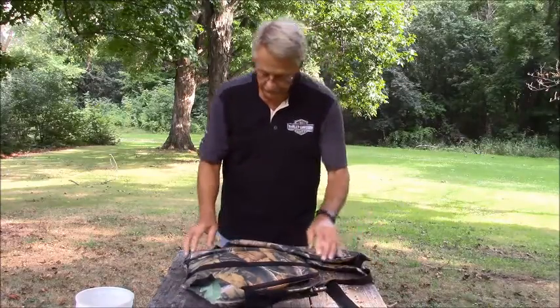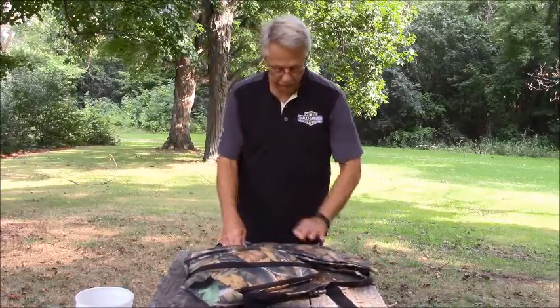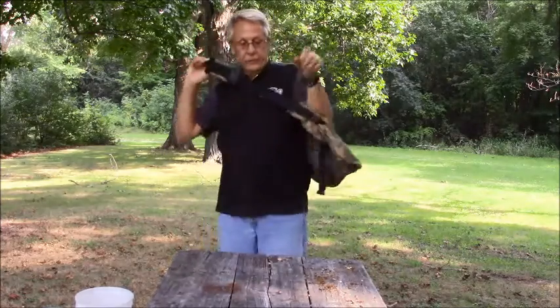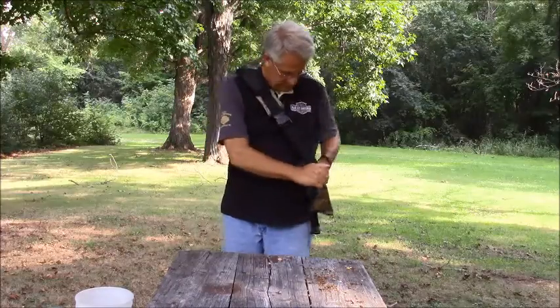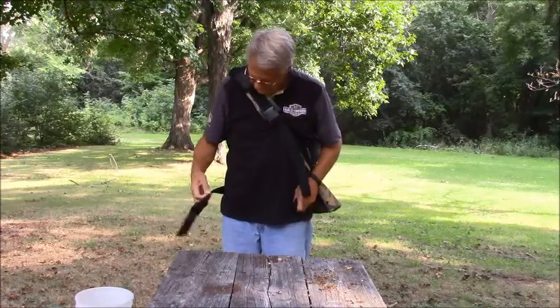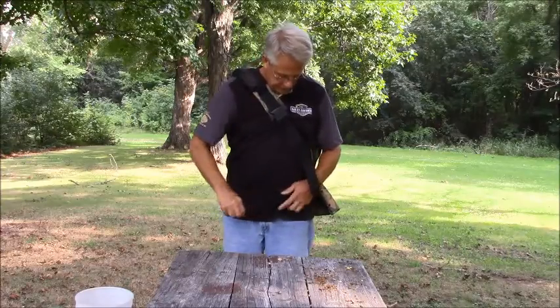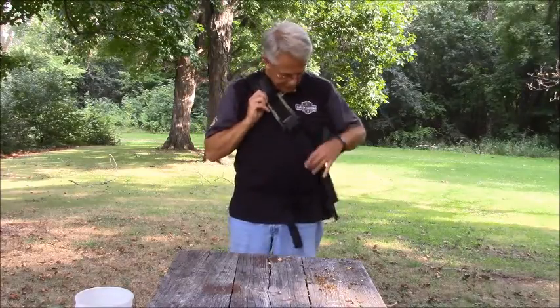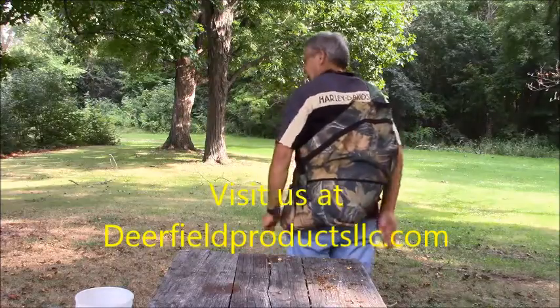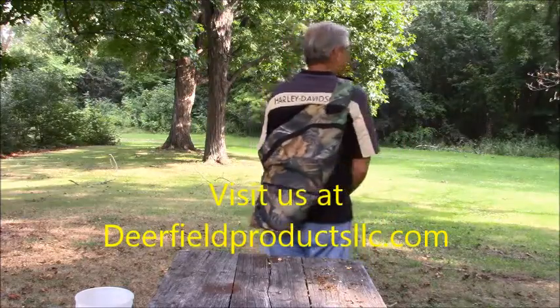From there, fold the flap over on the funnel, take it over your head, adjust your shoulder strap, take your waist belt, buckle that up, and you're pretty much ready to go. Get it comfortable on your back, centered wherever you want it, wherever it feels good. And now we're going to show you how easy it is to unload.